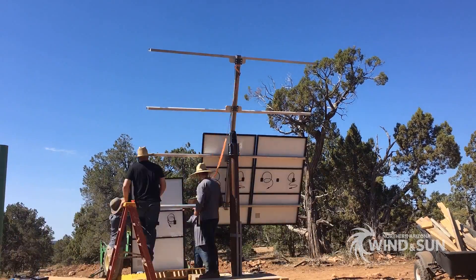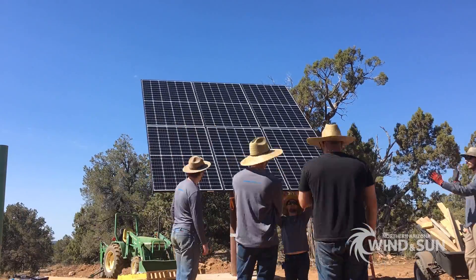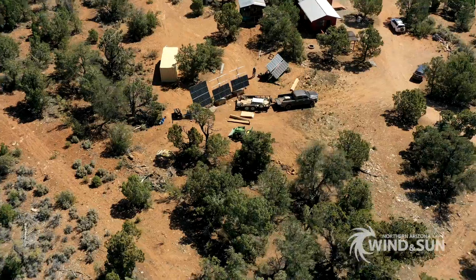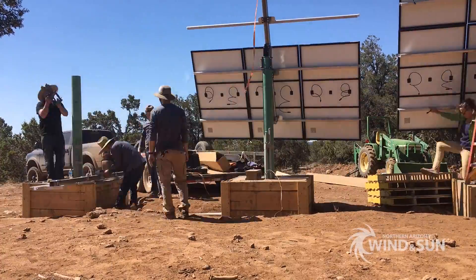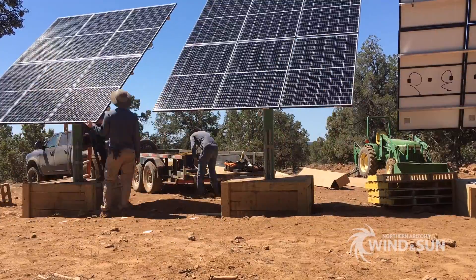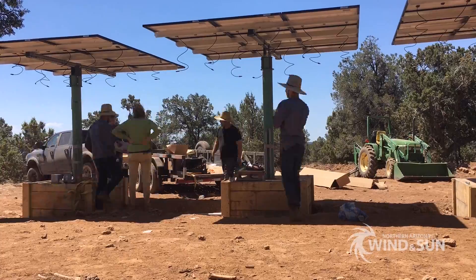Next, the solar panels are attached to the mount. Solar panels were installed on one side of each mount first, then the mounts were tilted to allow for panels to be attached to the other side. This was done until all mounts were filled with six solar panels on each. The tilt angle on each mount can be adjusted seasonally if needed.